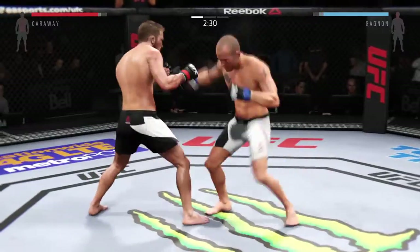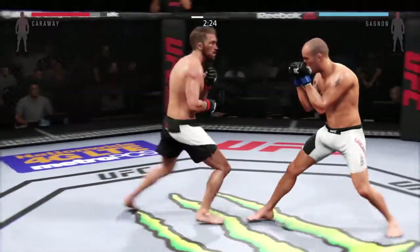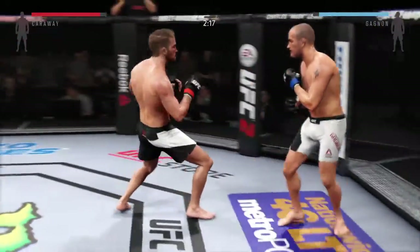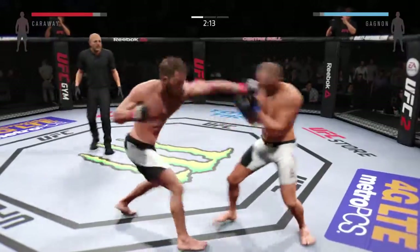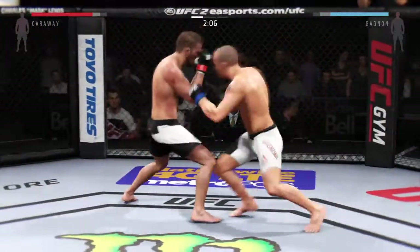He landed a right hand, teeing off with some good punches. That was well done blocking the punch. Nice body shot — perfect timing with the strikes.